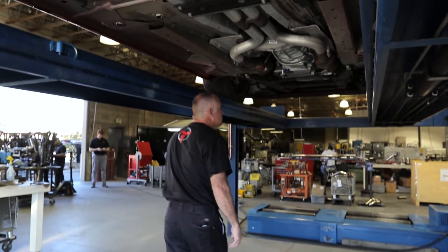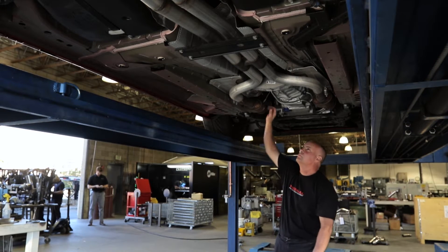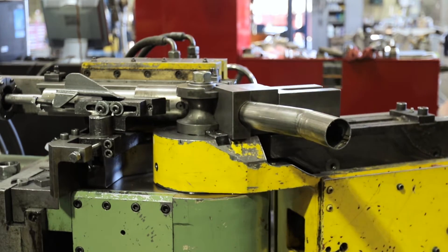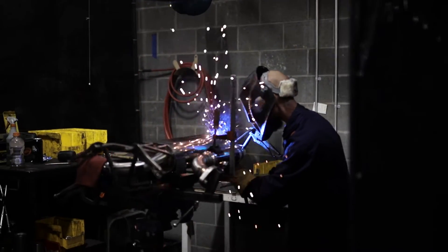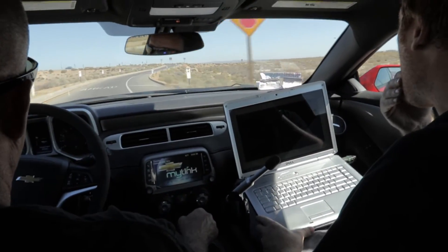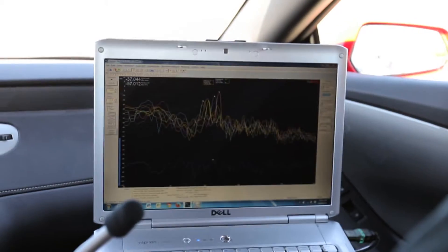When we first decide to take on a project, we bring the car in and we evaluate it. We evaluate it for space and for routing, for chambers that we can install in the car. We then rough in an exhaust system, and at this point we go with just the basics of the exhaust system with minimal sound control on it. We then fit the car with microphones to really fine-tune what it sounds like out on the road.